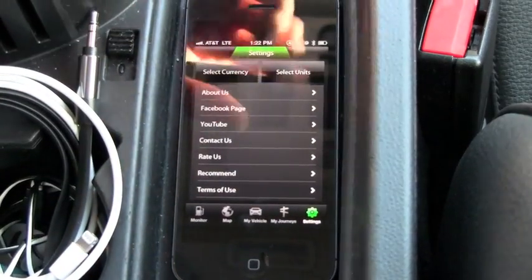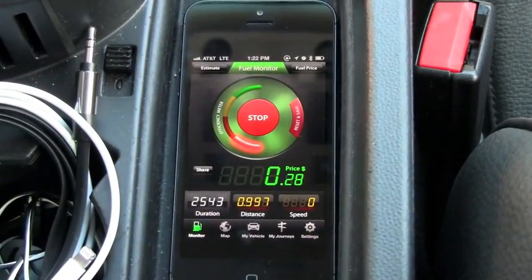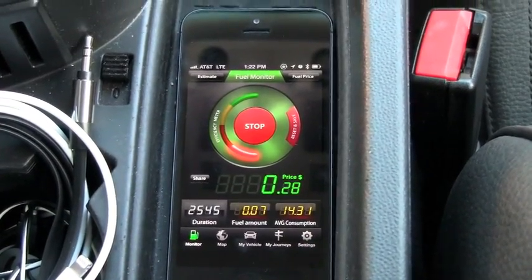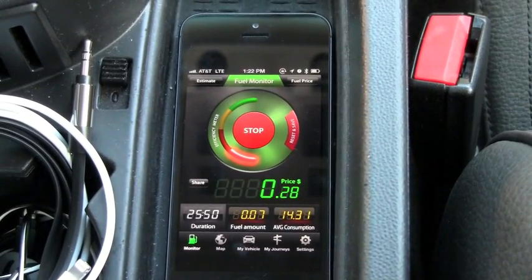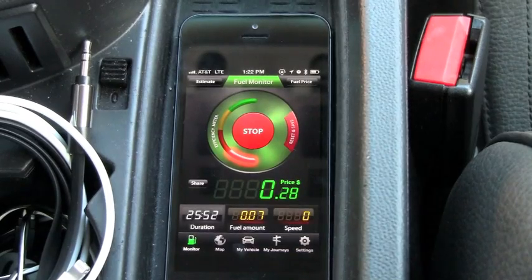The settings section has just a couple of options. But Fuel Monitor is a great application for saving money on gas and I definitely recommend everyone check it out. If you enjoyed this video, please hit that like button down below and subscribe up above so you're notified of my future videos.